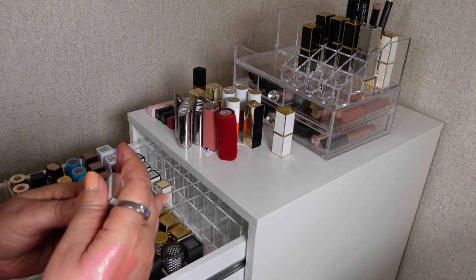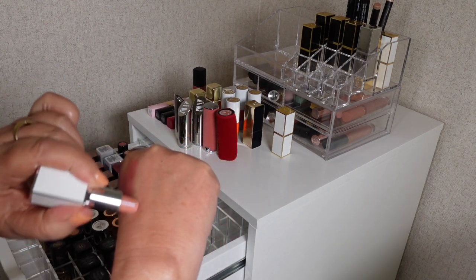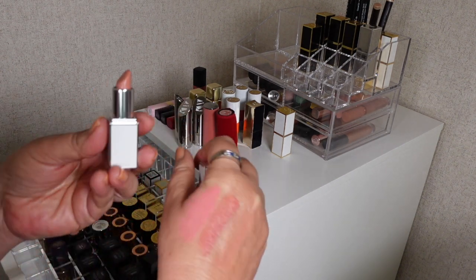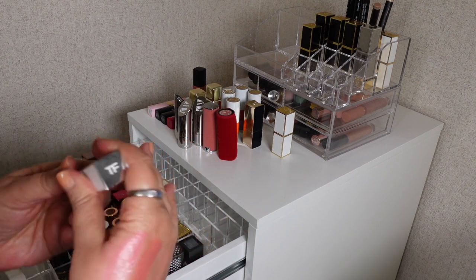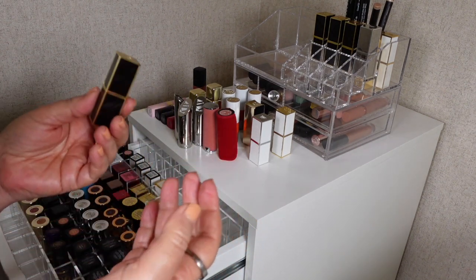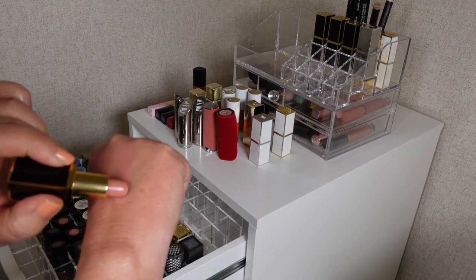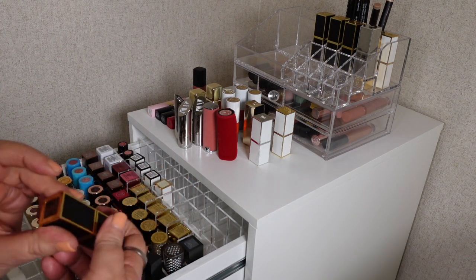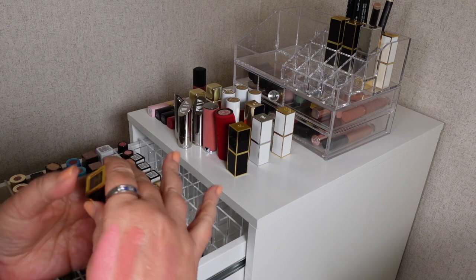This one is the Sunlit Rose lip balm — it's more pigmented than I expected and looks gorgeous on. I've used it quite a bit. Next we have Blush Nude — the name says it all. It's more pink but very soft. I've used that quite a bit as well. It's a really beautiful blush nude.